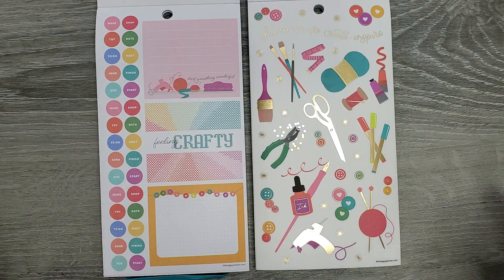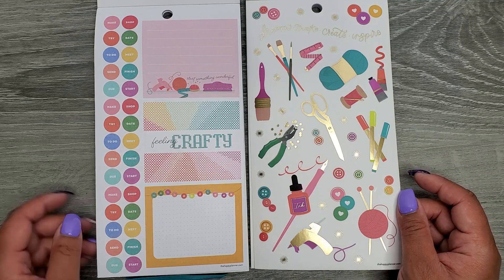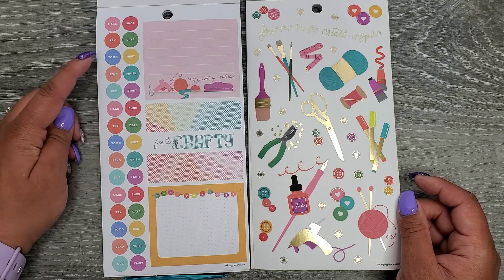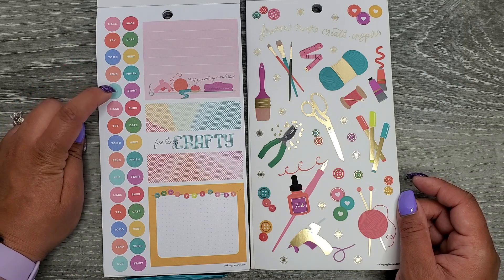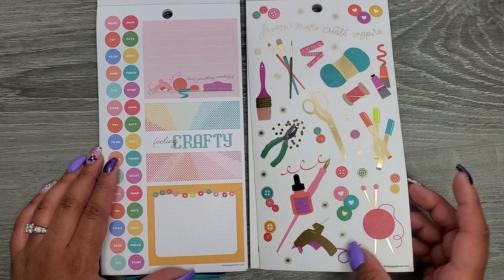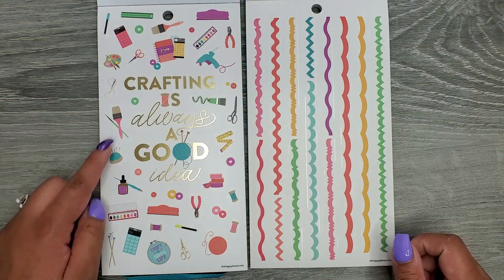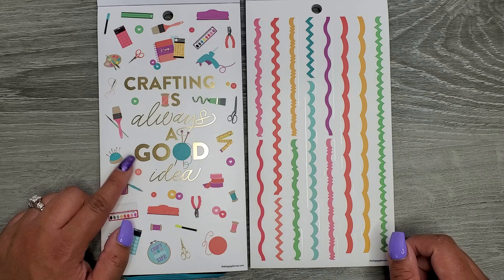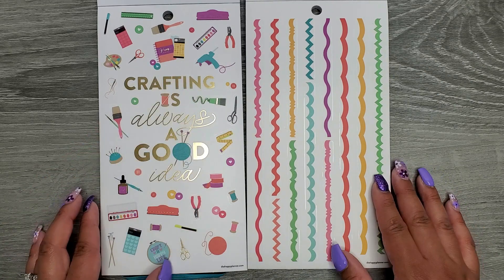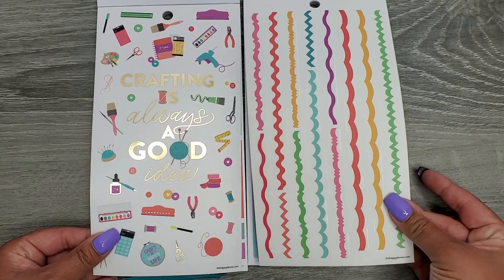That's good from a standpoint of figuring out if you need one or the other. We have Feeling Crafty, Start Something Wonderful, and then Make, Shop, Try, Date, Do, Meet, Send, Finish, Start — those repeat and are on clear sticker paper. Also Dream, Make, Create, Inspire. Crafting is always a good idea — that's on clear sticker paper. Oh my gosh the stickers are like always the ones that get me, those are always my favorite.